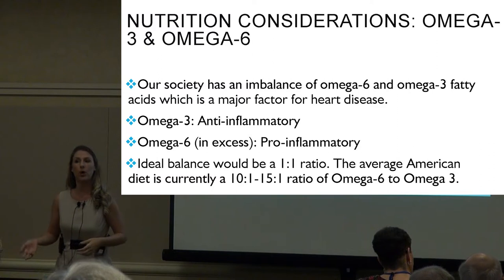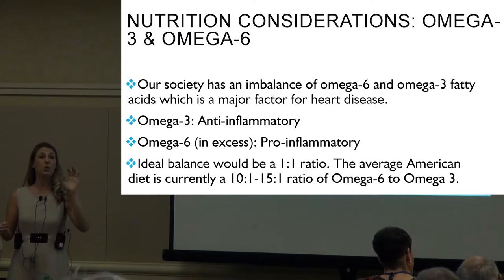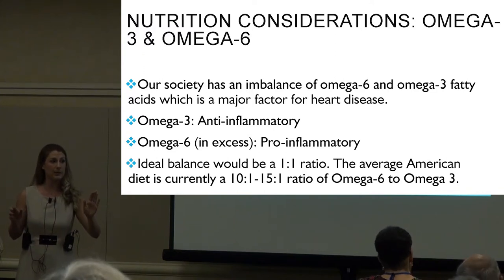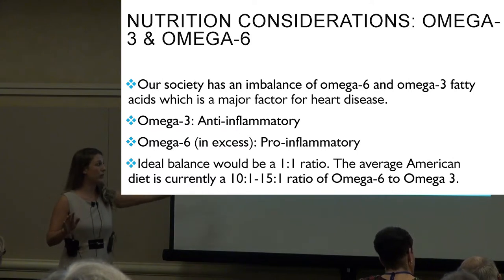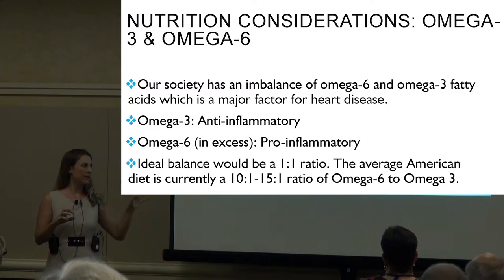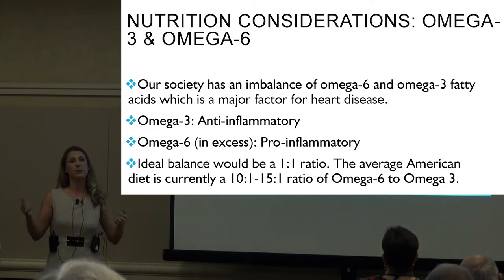Ideally omega-3 and omega-6 should be at a one-to-one ratio. Right now our ratio is 10:1 to 15:1, with omega-6 far outweighing omega-3, which is a problem. We want to get them back to a one-to-one ratio.